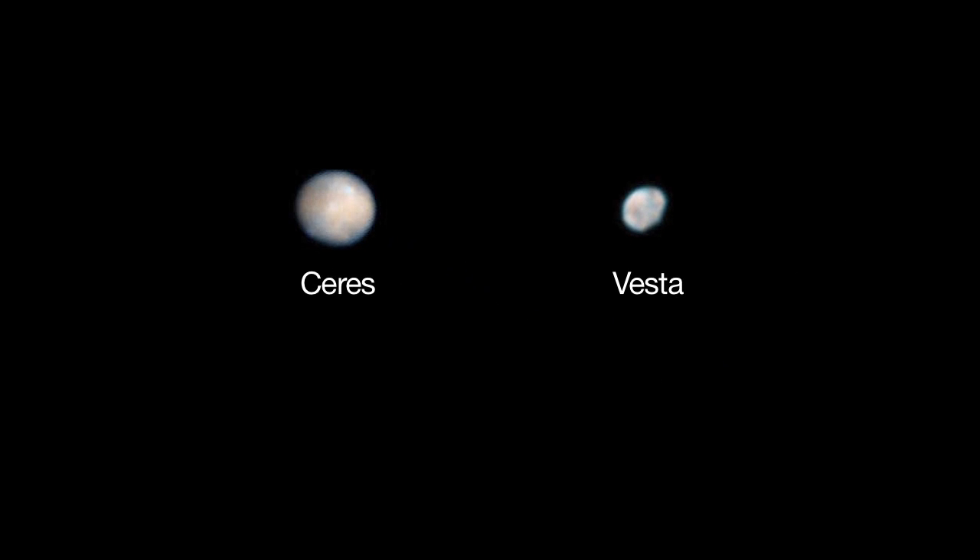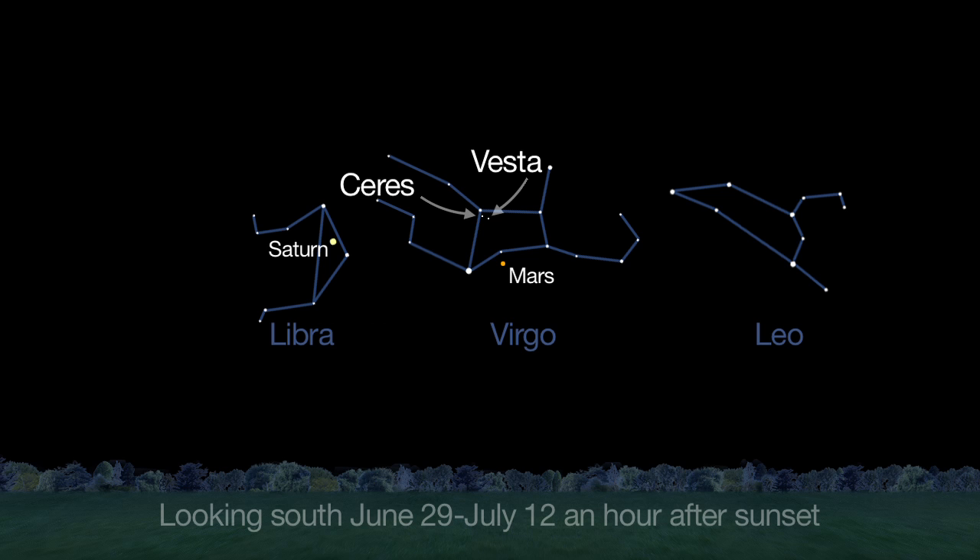Speaking of dawn, the Dawn spacecraft's two targets, Vesta and Ceres, appear very close to one another in the night sky again this month. Vesta is the brighter of the two, reflecting more light from its surface than Ceres. From June 29th through July 12th, the two objects appear only half a degree apart — that's the apparent width of the full moon. You can spot these objects with binoculars or telescopes.